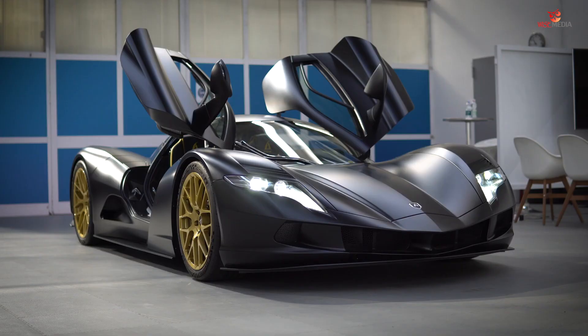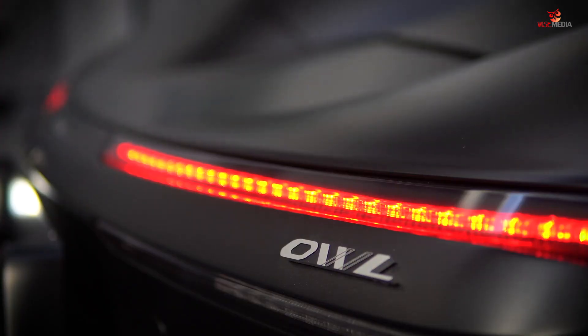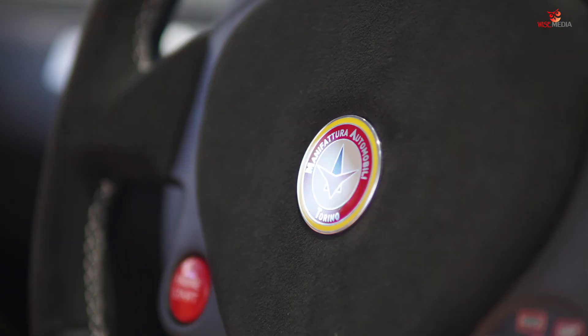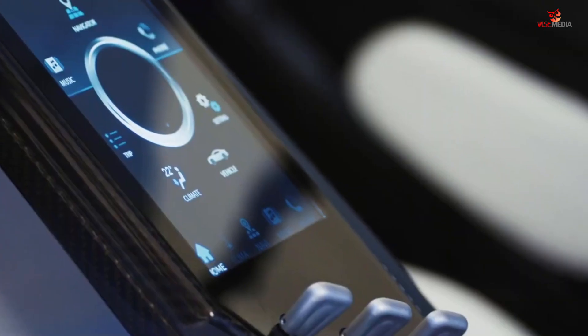The story behind this car is a one-of-a-kind story. It starts with a challenge that was presented to us by a Japanese corporation, Aspark, that wanted to create something unique and something extreme.